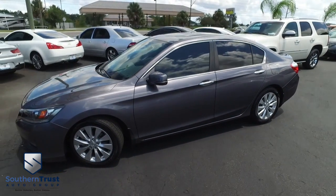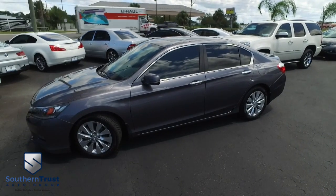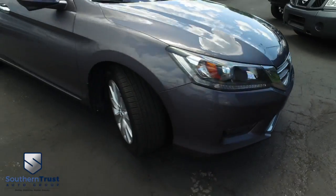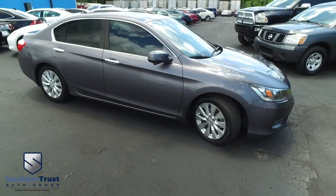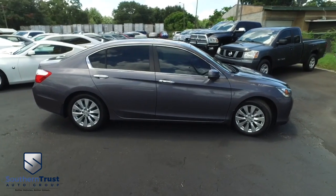It's a beautiful day here at Southern Trust Auto Group, located in beautiful Winter Garden, Florida. On West Colonial, just minutes outside of Orlando, just an hour away from Tampa, Jacksonville, Ocala — we are conveniently located to offer you better vehicles at better value, serving Central Florida.